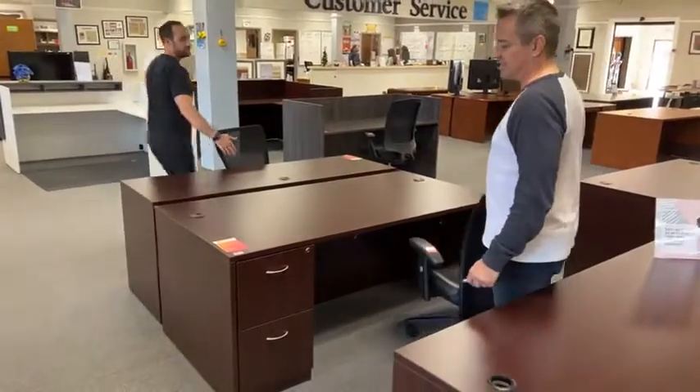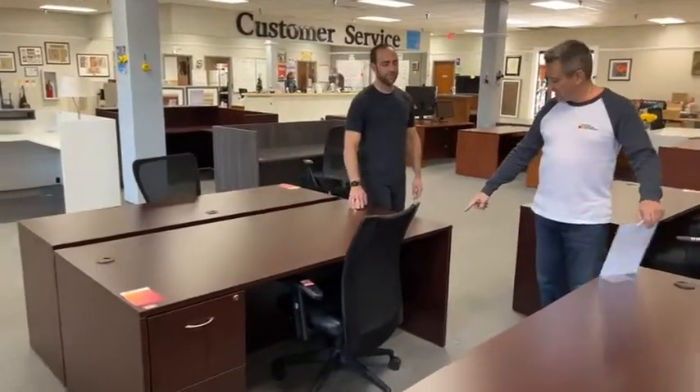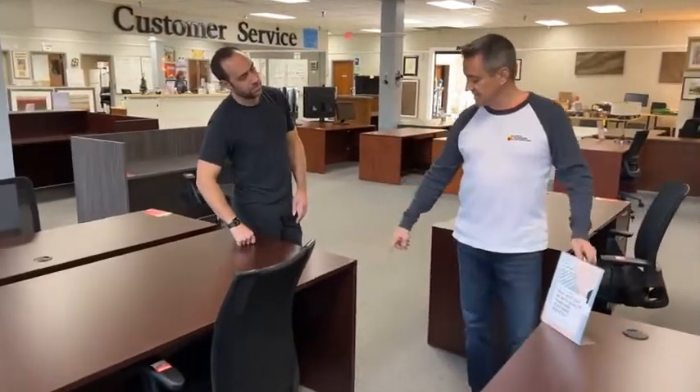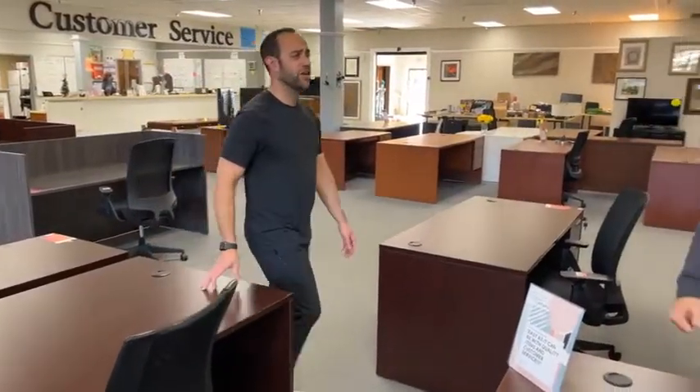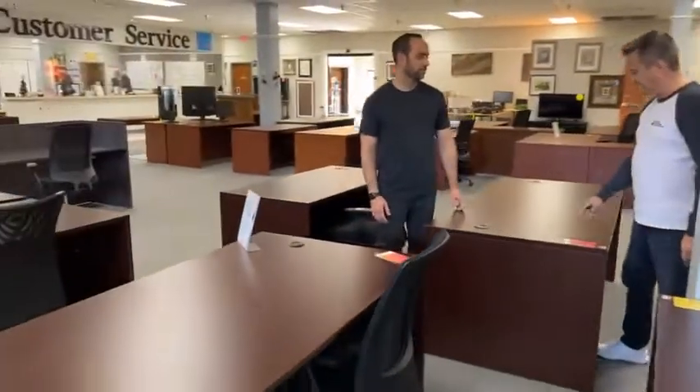So beautiful desk, keys and everything, $299. One little issue over here — just put some paper on it, you'll be fine. Put a Van Halen sticker from 1984 on there. This desk shell is $199.